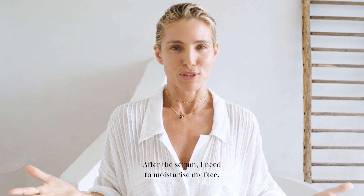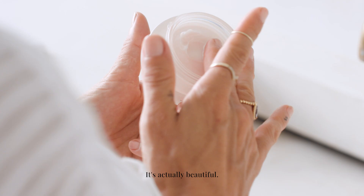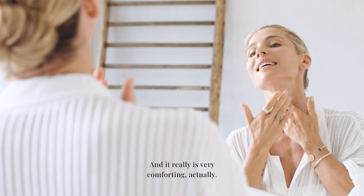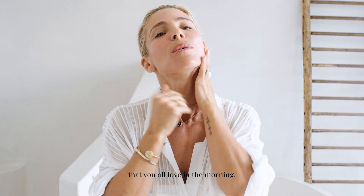After the serum, I need a moisturizer — everyone needs one. I have the Capture Total Super Potent Rich Cream, or Crème in French. It's a very nourishing, rich cream as the name says, and it's really very comforting. I feel like it gives you that glow that you love in the morning.